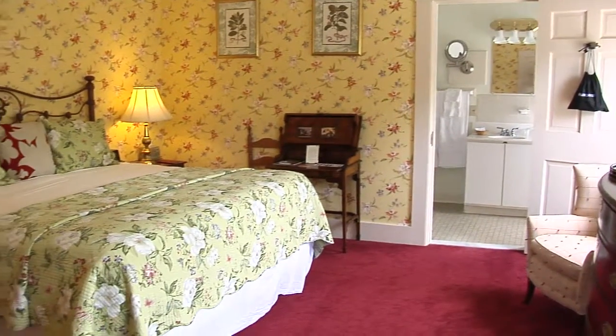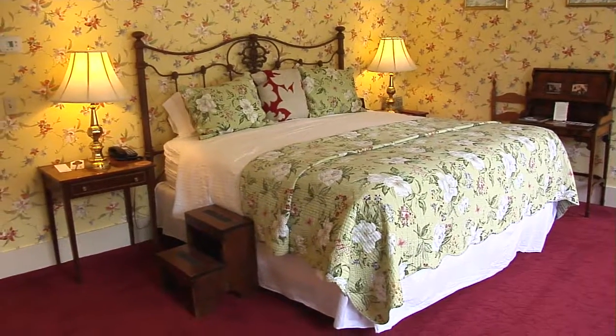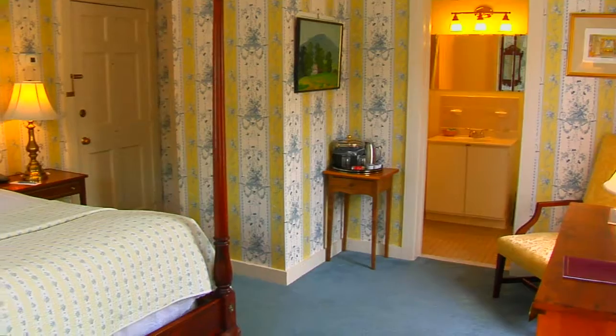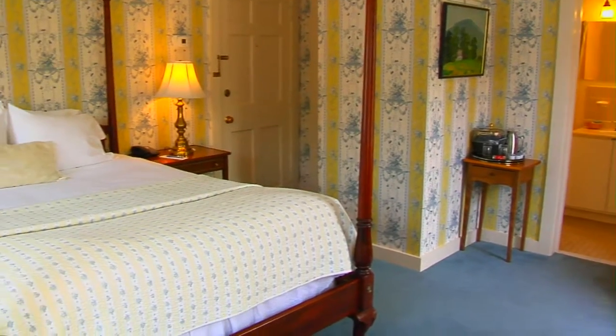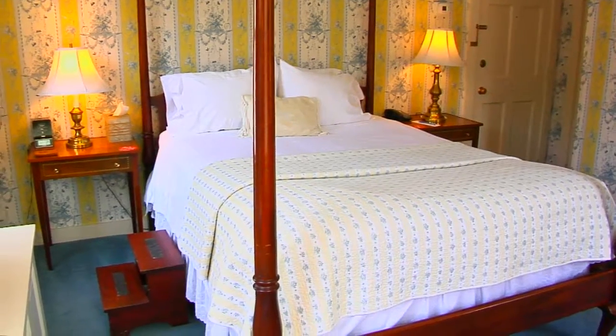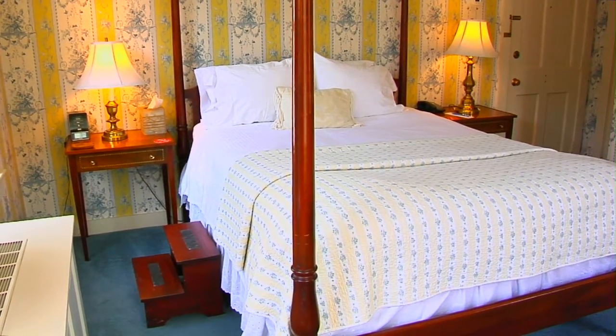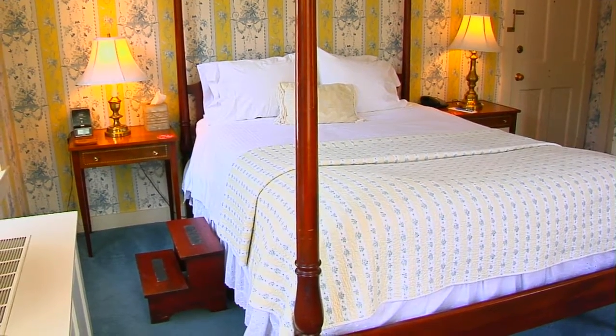Some of the rooms upstairs are the way they were when they were built. Many of the rooms have yellow — I love yellow in a bedroom. My favourite room, I like it because it's got a lot of light, and it's an old-fashioned four-poster. There are little steps so that if you're little, you can hop up without the need for a leg up. And it's conducive to good sleeping. It's a happy place.